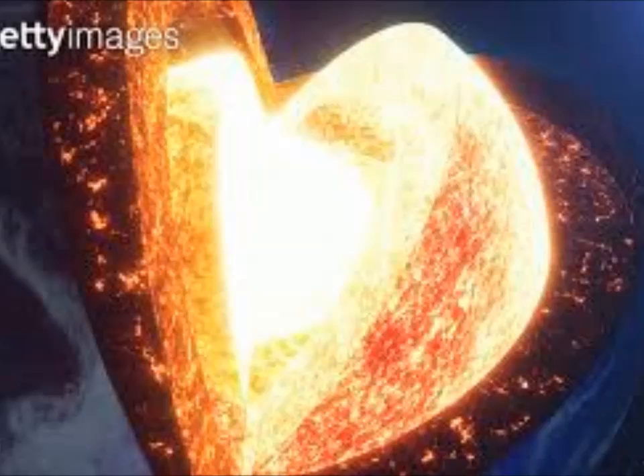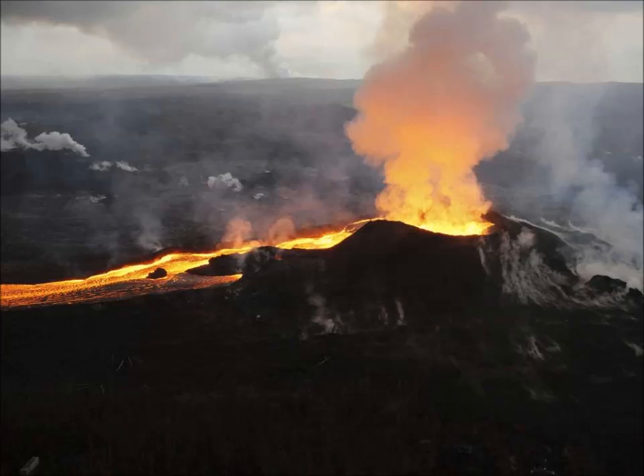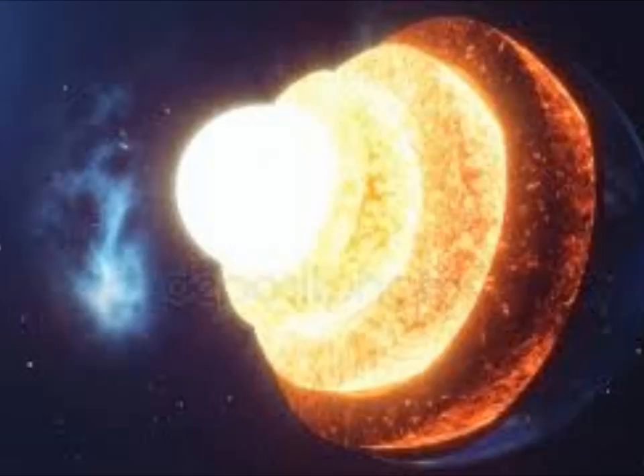Traditionally, it's been thought that the flow of rock in Earth's lower mantle is sluggish until you hit the planet's core, with most dynamic action happening in the upper mantle, which goes down to depths of 660 kilometers, or 410 miles. This is what study leader Anna Ferreira, a seismologist at University College London and the University of Lisbon, said.